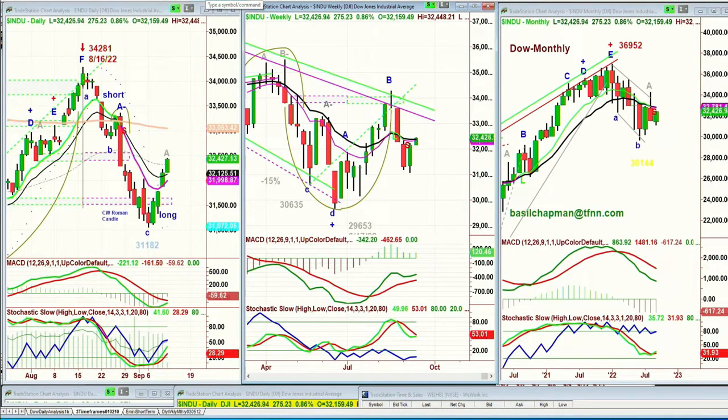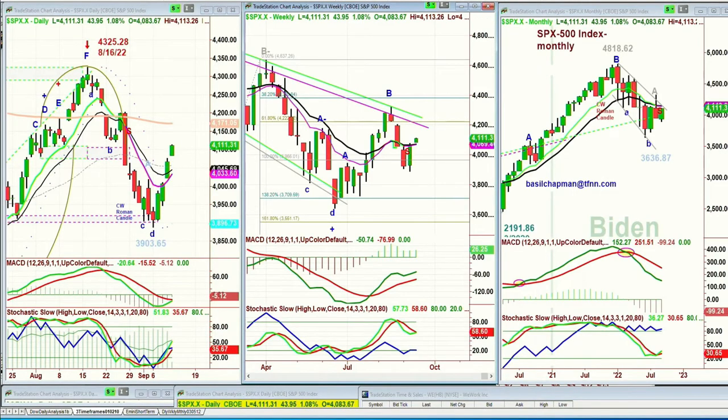Looking at the S&P at this particular moment, it's gapped up for the second session, up 44 at 4,111. The 200-period moving average is way up at 4,171 — that's going to take a lot of effort to get there. The MACD is very close to turning positive. The stochastic is only at 35%, and the nine-period moving average in the daily chart is still underneath the 14-period exponential moving average.